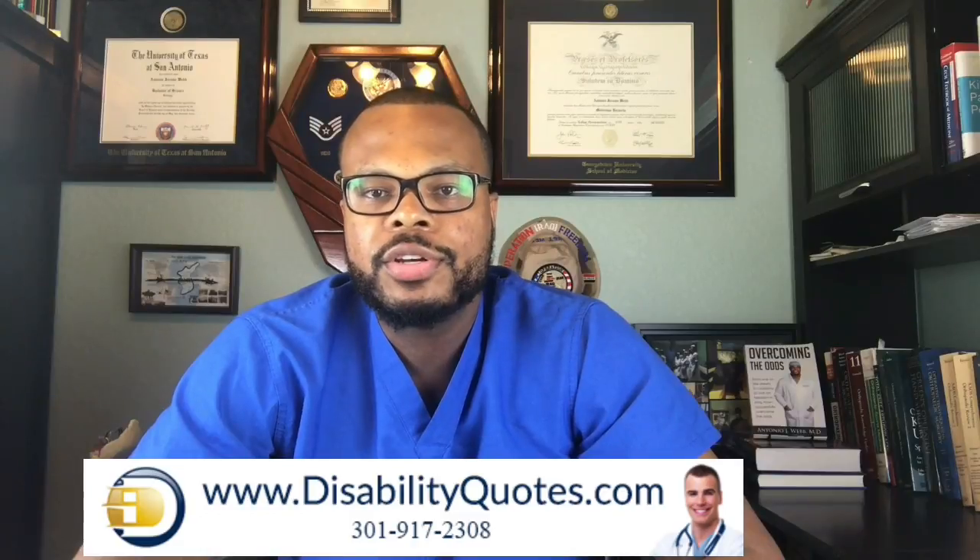This video is sponsored by DisabilityQuotes.com. They have been helping residents and practicing physicians find the right type of disability insurance for the past 20 years. This is a type of insurance that ensures your income continues in the event that you cannot continue practicing medicine. It's so important that I personally have disability insurance. Click on the link below in the description for a free quote from them today.